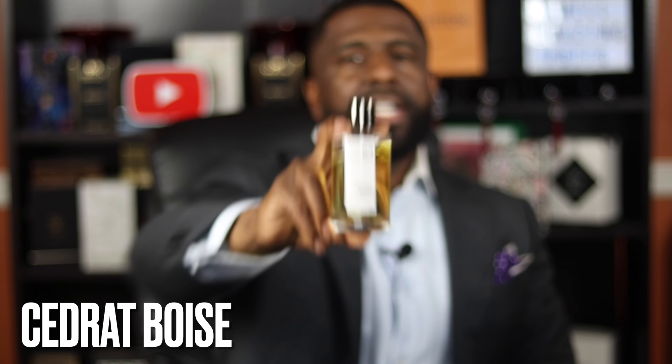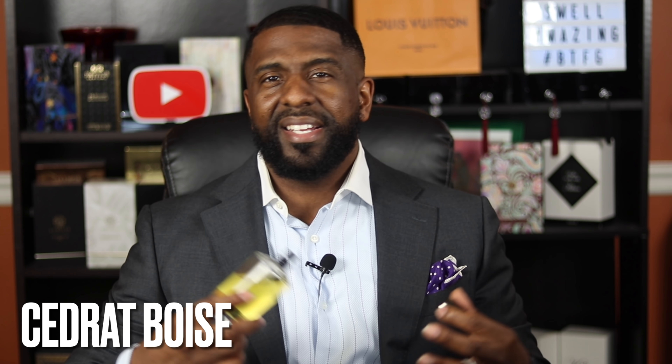The next fragrance comes from the house of Mancera and this one is Cedrat Boise. The main notes to my nose include a beautiful lemony-pineapple opening, and on the dry down you get a beautiful, creamy sandalwood. Some people call it an interpretation of a Creed-like DNA, but this one has leather on the dry down instead of birch, giving it a smoky quality. This thing performs like a monster on my skin, and it's probably the most popular scent from the Mancera range.